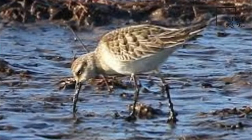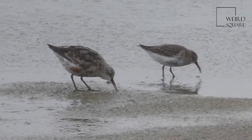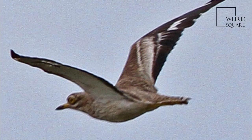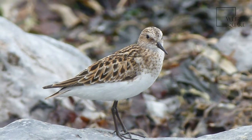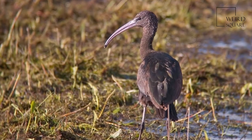The distribution of Curlews has altered considerably in the past hundred years as a result of changing agricultural practices. Reclamation and drainage of marshy fields and moorland, and afforestation of the latter, have led to local decreases, while conversion of forest to grassland in some parts of Scandinavia has led to increases there.